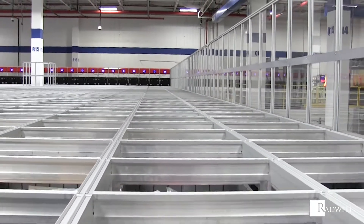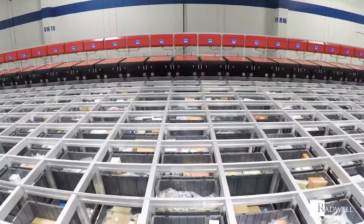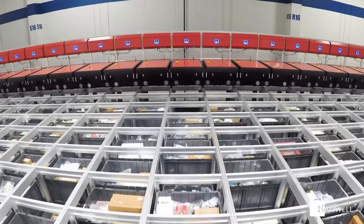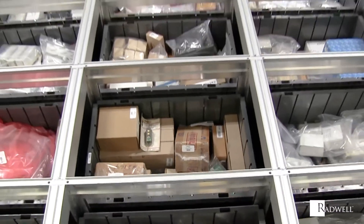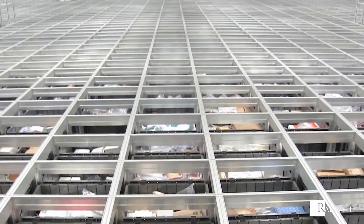Thanks to its customized design, SwissLog AutoStore makes the best use of available space in a location. The system operates by directly stacking bins on top of each other, and it can also store multiple SKUs in a single bin.